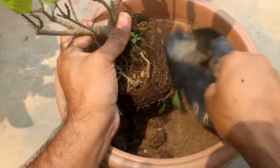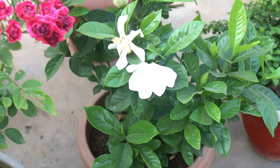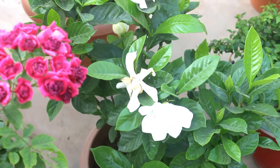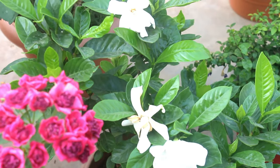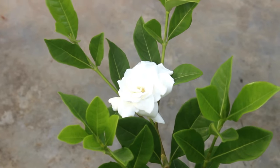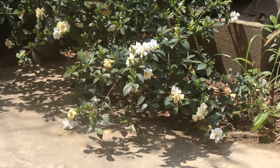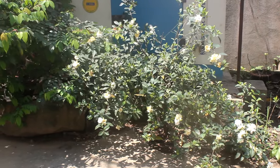Hey guys, welcome to Gardening Upbeat. Today we are going to discuss one of the most demanding plants, which is the gardenia. I will provide complete info about growing and caring for gardenia, with all updates. Here is one of my gardenia plants which I shifted from pot to ground in 2020.